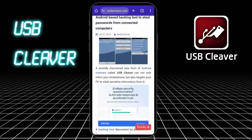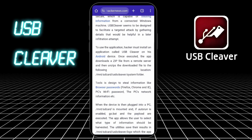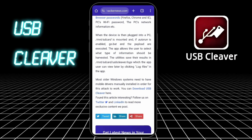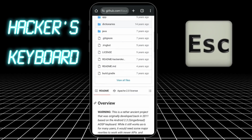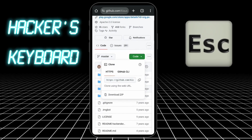Fourteen: USB Cleaver. Once connected to a PC, it silently grabs Wi-Fi passwords, browser history, and system info. Dangerous if misused, but brilliant for red teamers. Fifteen: Hacker's Keyboard — simple but essential. It gives you full Linux-style keyboard control with Control, Escape, and arrow keys for terminal mastery.